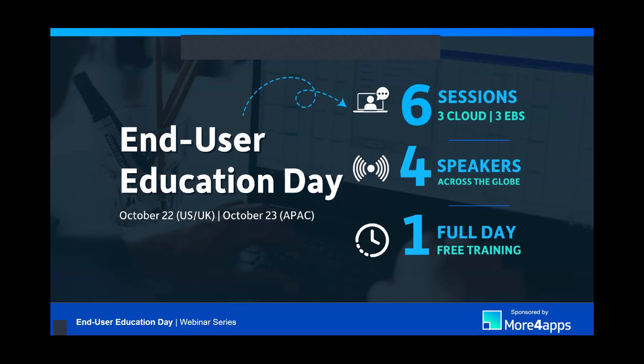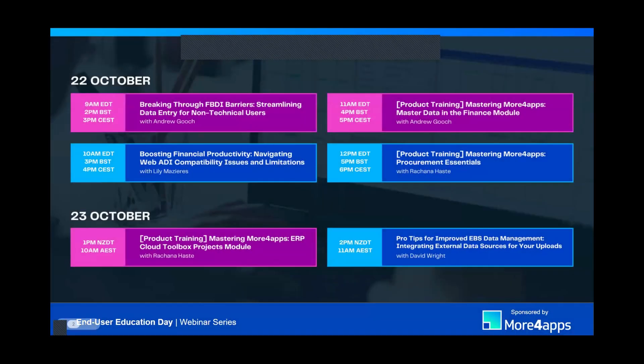Everyone will receive today's recording by the end of the week, plus we'll also have some templates that we'll be sharing for you, so please keep an eye out. After Rajna presents, we will begin our Q&A portion. During the session, feel free to put your questions in the Q&A box found below or in the chat. We will only answer them during the Q&A to allow everyone to hear the whole presentation. This is our fourth session of the day for End User Education Day, which means we only have two left. We'll send you all the recordings regardless.